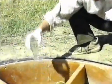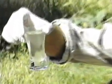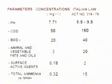When the purified sewage leaves the system, it conforms to the parameters indicated in Table A, enclosed with Italian Law No. 319, and with the European Community Directives.